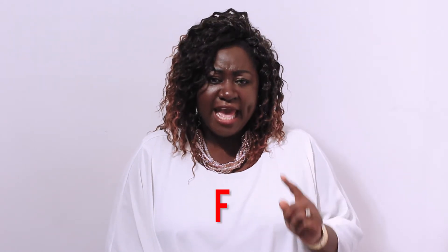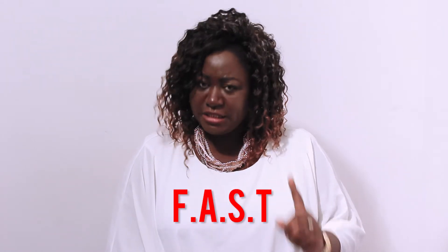Now, if this kind of thing happen for the body, you go see the sign. The sign, you need to act very fast. Now, when stroke attack or strike, you go notice — FAST: F, A, S, T.